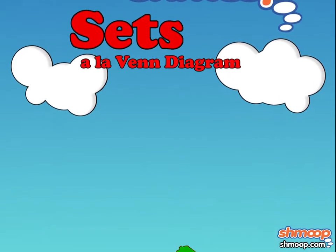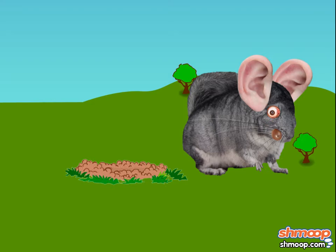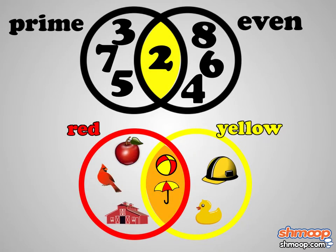Sets, à la Shmoop. This is Priscilla. Priscilla is an ugly chinchilla. Yeah, we know it's supposed to be ugly duckling, but chinchillas are more fun. Priscilla is obsessed with sets — groups of numbers, objects, or variables — that help us see relationships and differences between various elements.